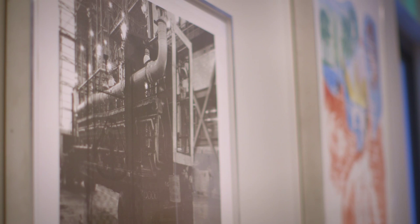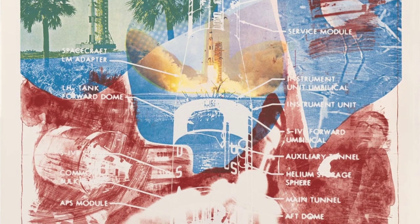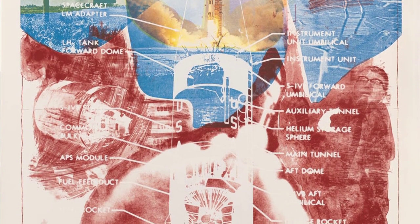Rauschenberg didn't take a single picture, but instead asked NASA to send him all sorts of materials in the wake of that. And the agency, in response, sent Rauschenberg promotional photographs, scientific documentation, maps of Florida, and tourism board information. Rauschenberg then mulched all of this.